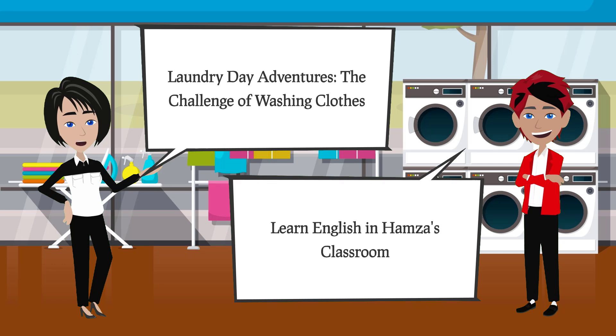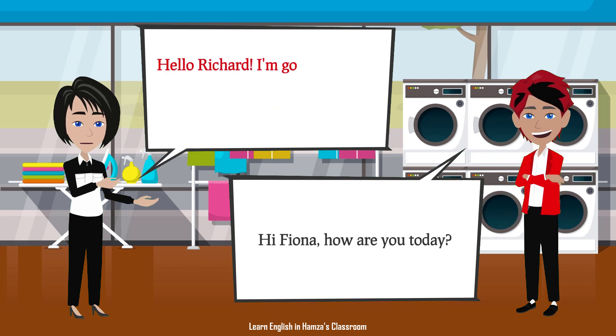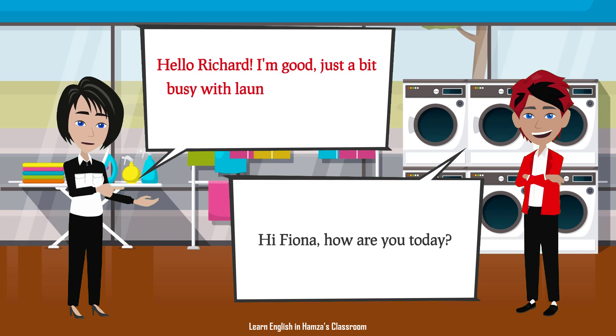Laundry Day Adventures: The Challenge of Washing Clothes. Hi Fiona, how are you today? Hello Richard. I'm good, just a bit busy with laundry. How about you?